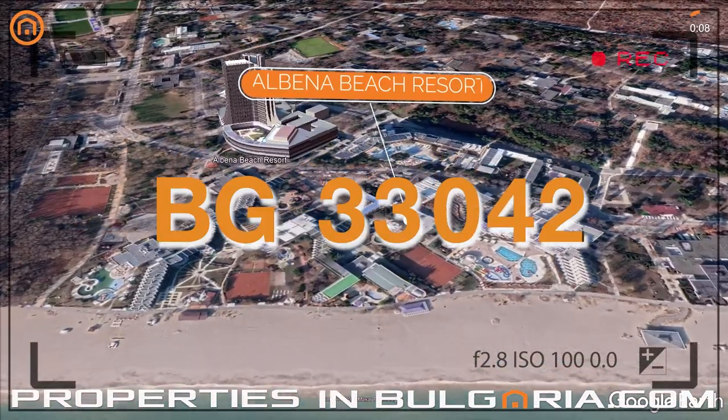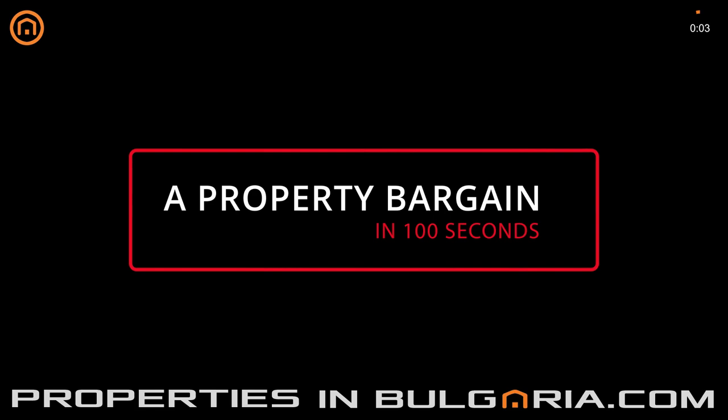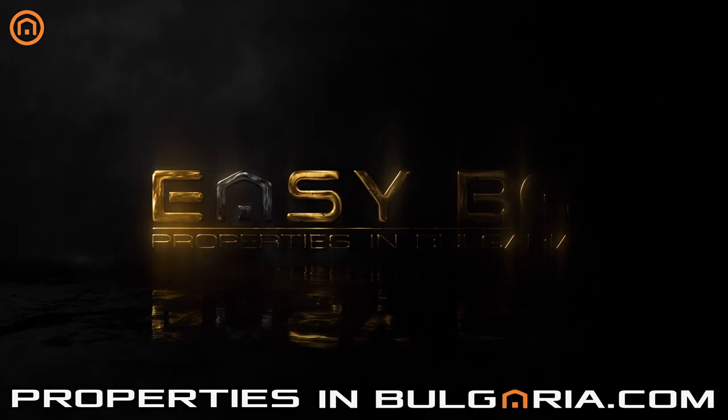You can find this and many more offers on our website PropertiesInBulgaria.com, a service of EasyBG, probably the best UK-BG property specialists since 1998. Property reference: 838.